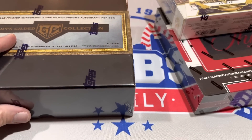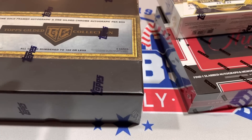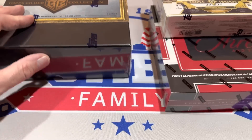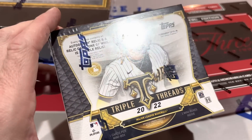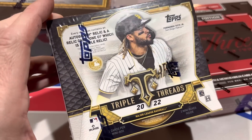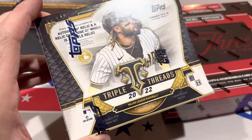Some people are speculating that these boxes will dry up and be gone soon. Does this box reach $1,000 in a few months? We're going to open it up and see. We also have a Triple Threads box — these go for around $400, a little less than $400.